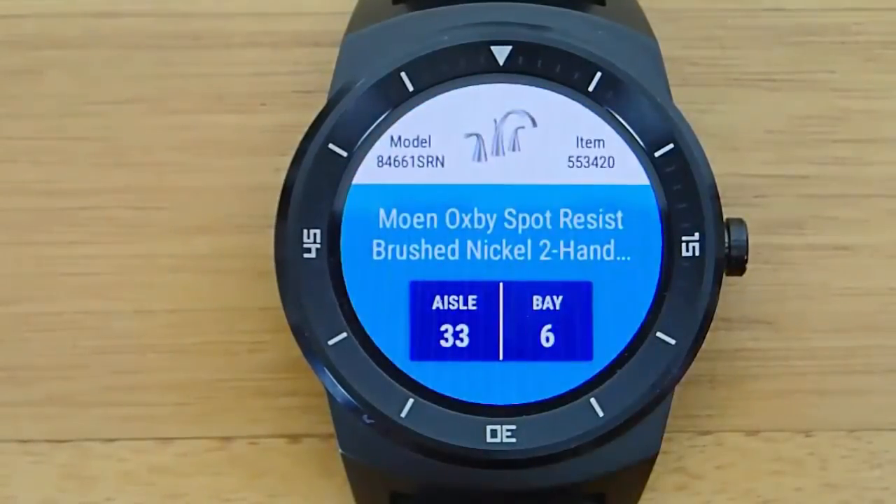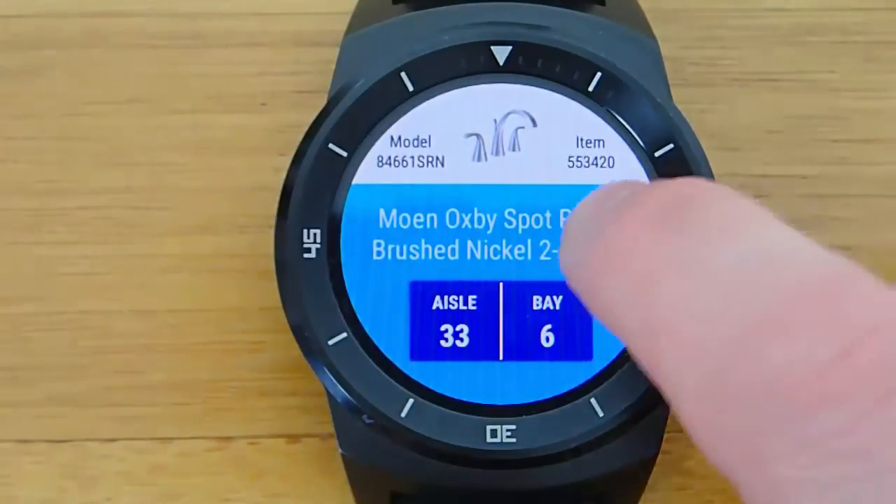So I think this is fantastic. I am absolutely ecstatic about this. I love the detail that it gives you — the aisle number, the bay, the model number.